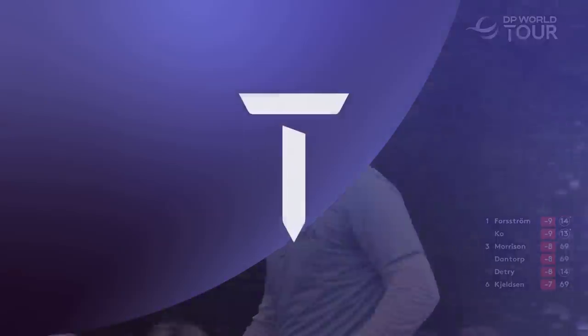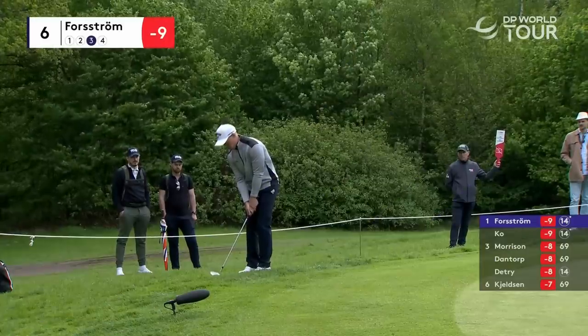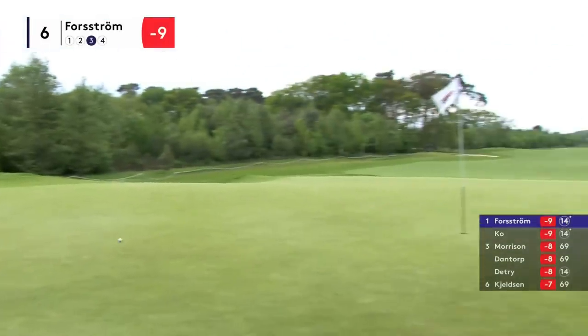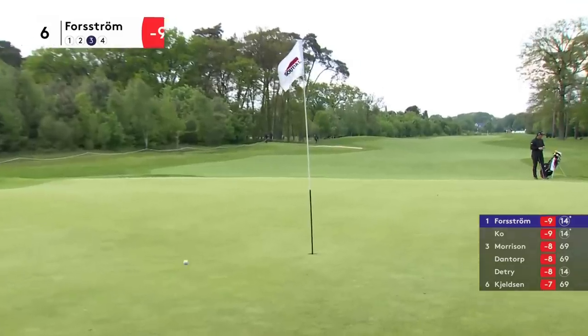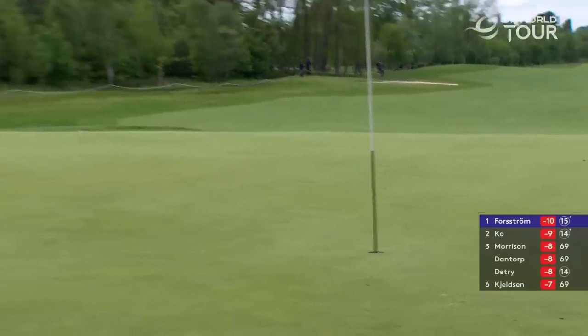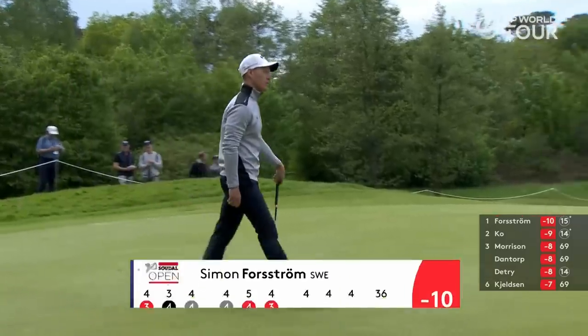Stunning shot from Campeo. Forstrom on the other side of the golf course on six — just an easy chip. Great stuff from Forstrom — takes the lead on his own.